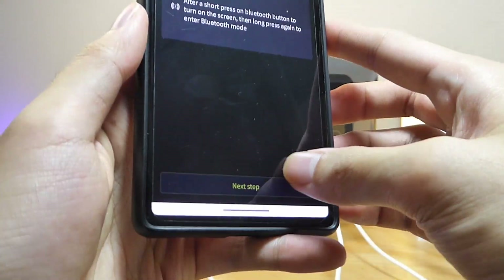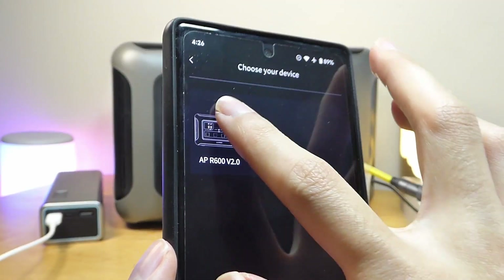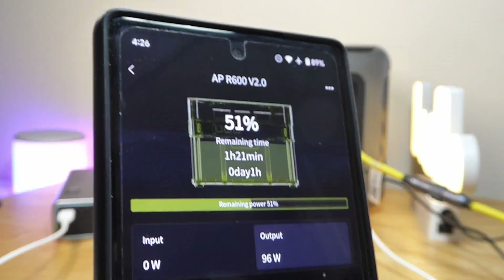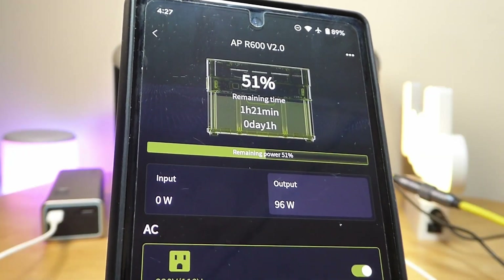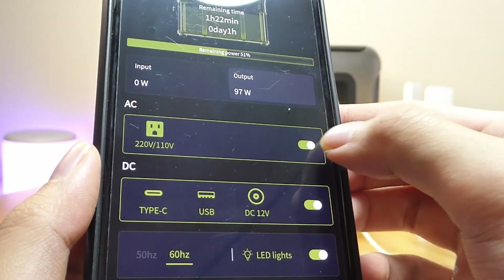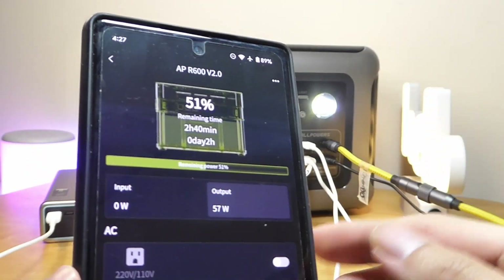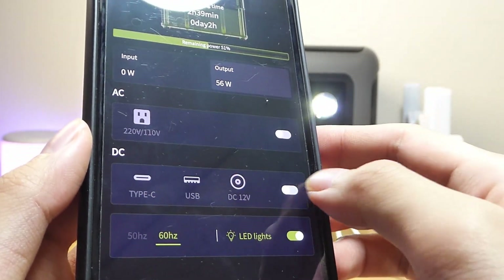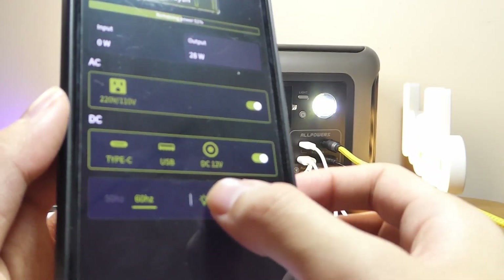Tapping on the top compartment and hitting next step will search for nearby devices. It's found the R600. Mirroring the information shown on the display, we can check out the battery percentage remaining as well as an estimated duration, total output and input, and the individual ports we can turn on and off. So if we wanted to stop using the AC ports, we can control this from further away instead of fiddling with the controls on the dashboard. The estimated duration has also gone up. We can also turn other ports on and off individually, and turn the LED lights on and off as well.